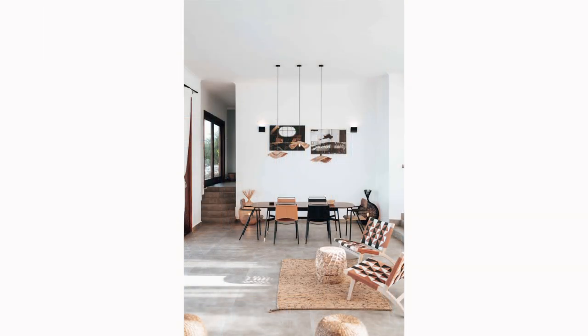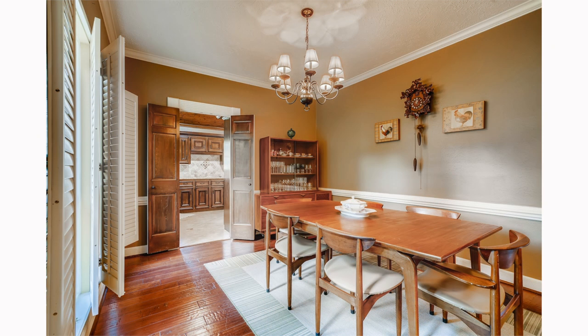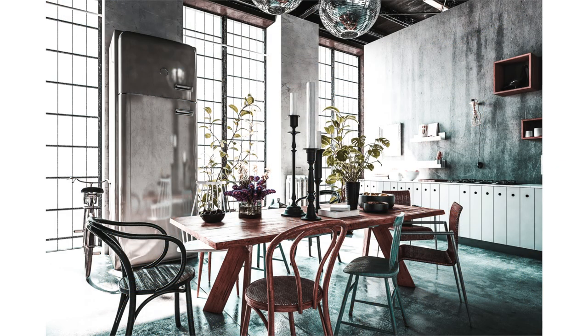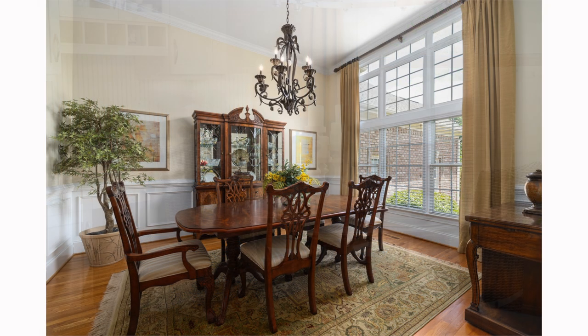Ignoring storage needs: a common mistake in dining room design is not accounting for storage needs. Essential items like table linens, china, and silverware need a designated place — without adequate storage, your dining room can quickly become cluttered and less functional. When designing your dining room, ensure you consider where you'll store these items. There are various storage options to fit your style and space: a buffet or sideboard is a classic choice that can offer plenty of storage and serve as an additional surface during meals; built-in cabinets or shelves can help save floor space; and an antique hutch can add character while keeping your dishes and linens within easy reach.